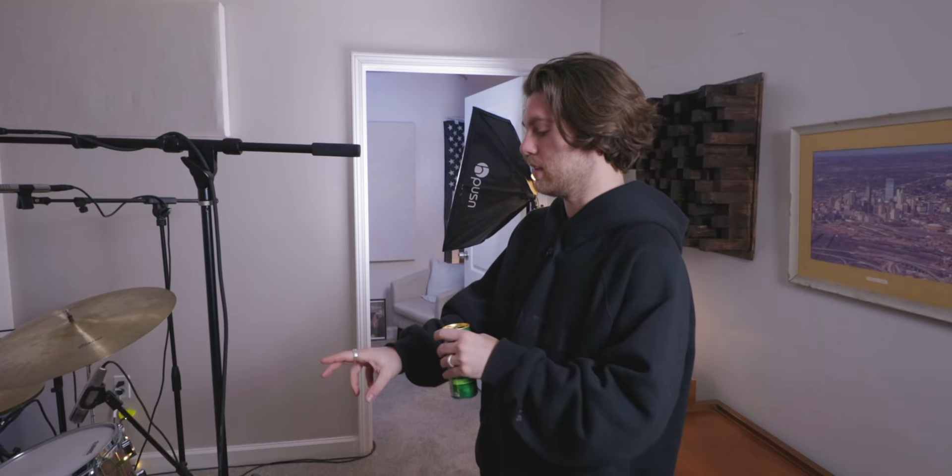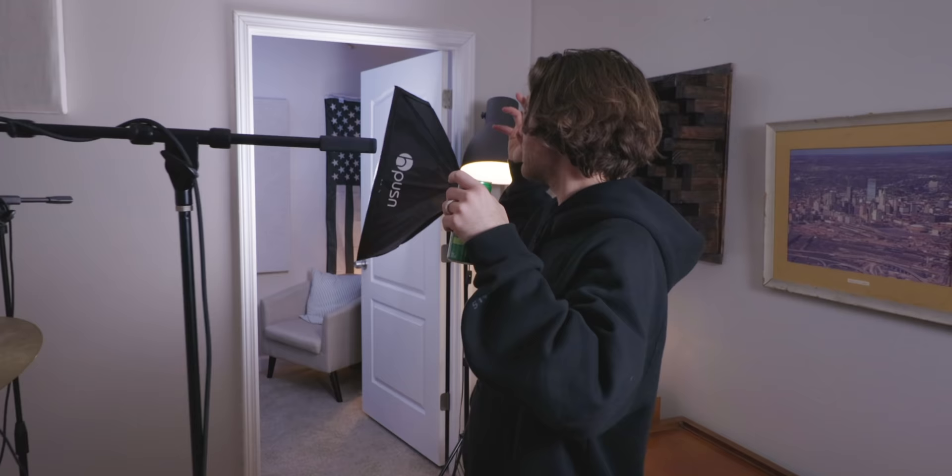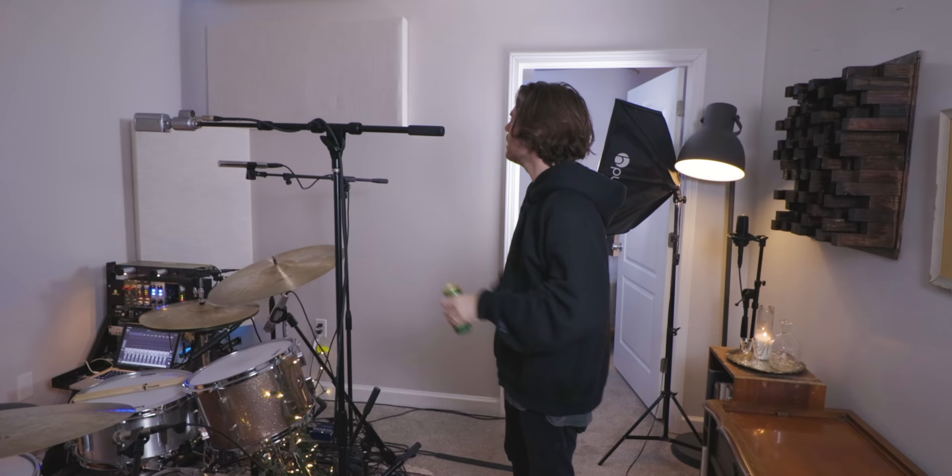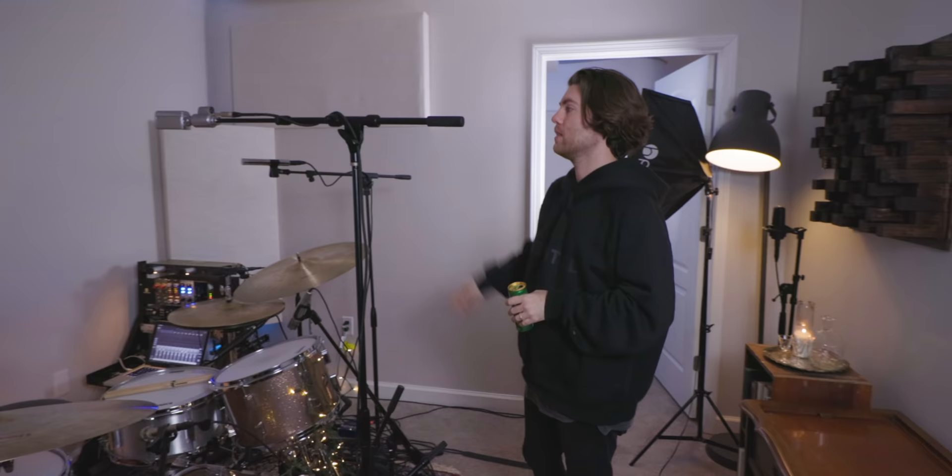Peyton explains how he converted the bedroom. He credits a knowledgeable friend named Chase for guidance. Interestingly, the drums weren't in this room at first — they were in the closet. He thought the tighter space would mean more controlled sound, but it just sounded like a tiny closet room, so they quickly swapped them out here. Treatment placement started by clapping and finding all the pings, wobbles, and resonances — basically finding where the walls were talking to each other — which is why the panels are placed asymmetrically.